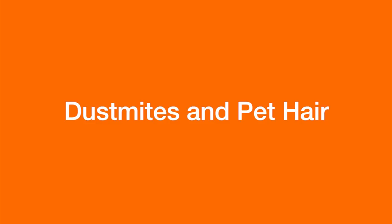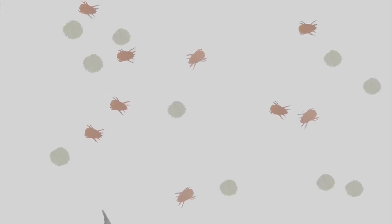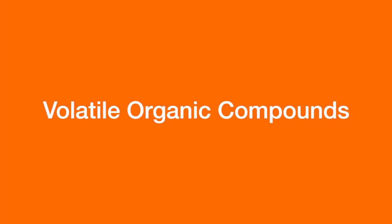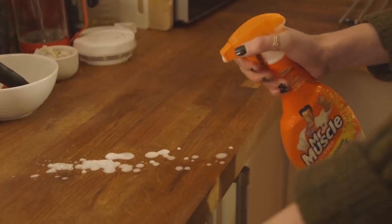Things like dust mites, pollen and pet hair which can trigger allergies in some people. Volatile organic compounds, which are found in loads of different things — stuff like composite wood like MDF, synthetic fragrances, paints, and chemicals in your cleaners.